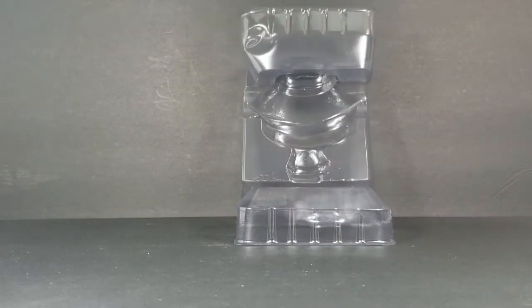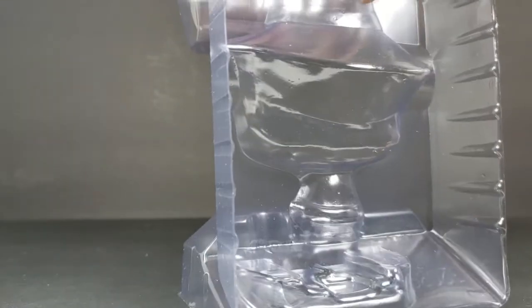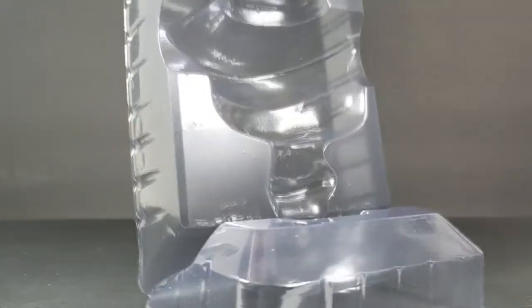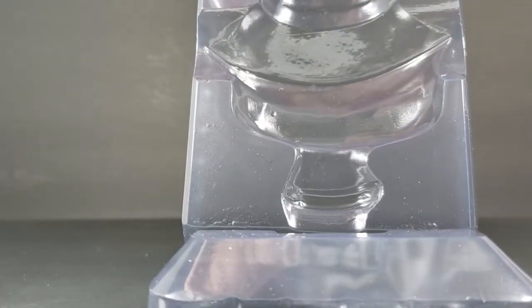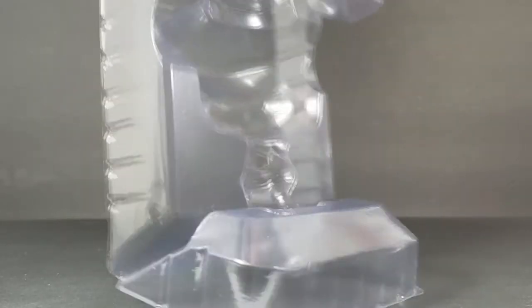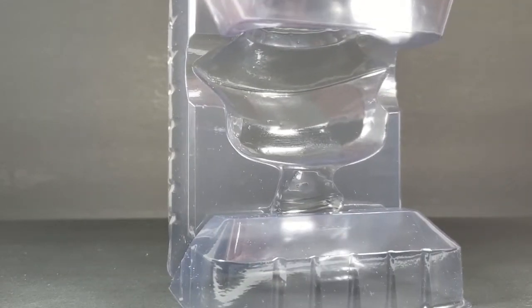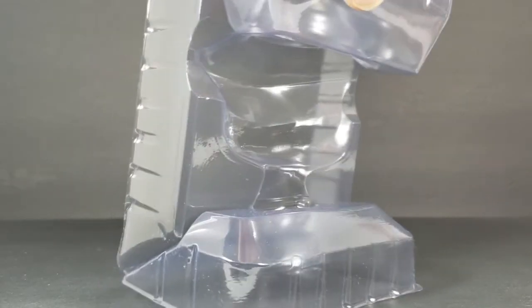This clamshell does not have clips, and something you'll notice about it is the clamshell itself is kind of frosted — almost. It's not completely 100% transparent like with most clamshells. It's got this kind of frosted look to it. I don't know how well you can tell that on camera, but it's kind of a frosted feel, almost like ice — like an ice cube. It's very cool.